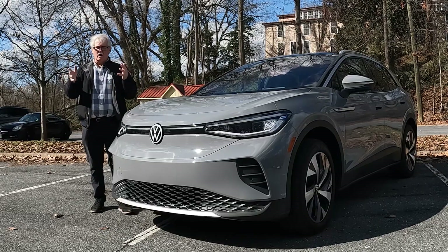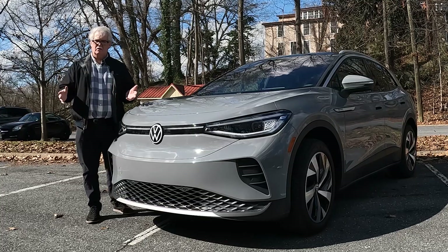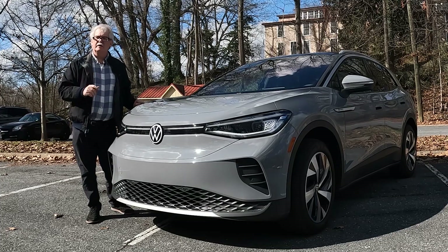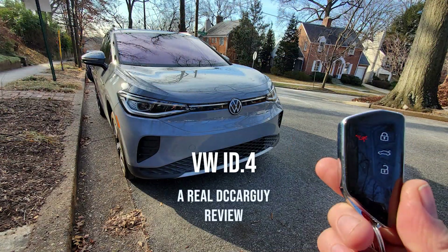Are you looking for an all-electric car that's not a hulking beast but still can hold the family and all the cargo? Well then watch this episode of The Real DC Car Guy as we take a look at the Volkswagen ID.4.